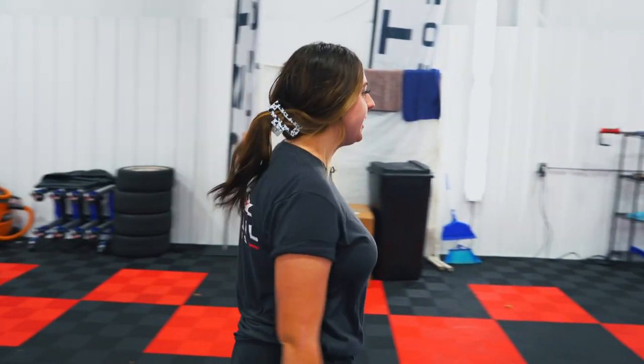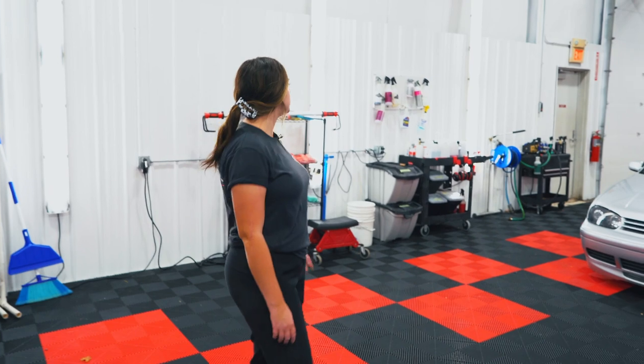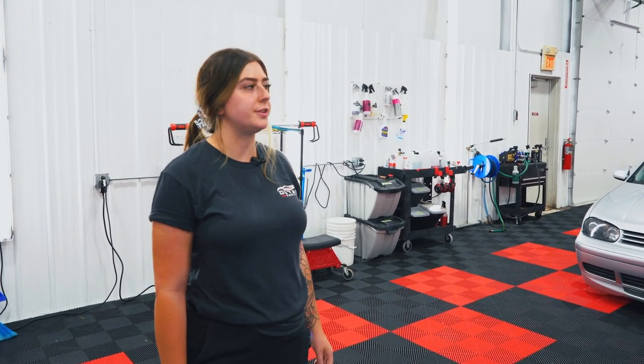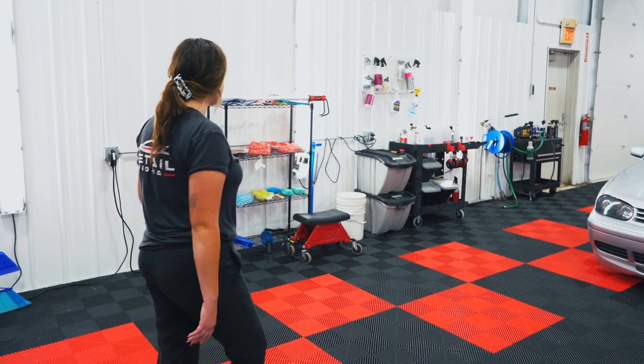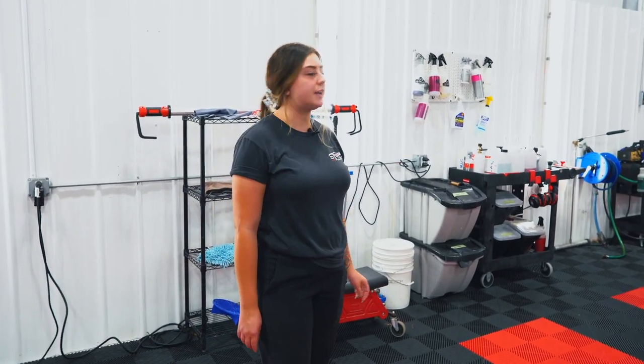So we're going to head over to the wash bay. We have a couple of new upgrades — notice all the upgraded lighting. It gives us a better idea of what exactly we're doing and spotting any imperfections before the car goes to the PPF room or to get ceramic coated. Some of the products we use are G-Technique, Meguiar's, and also a touch of Koscemi.